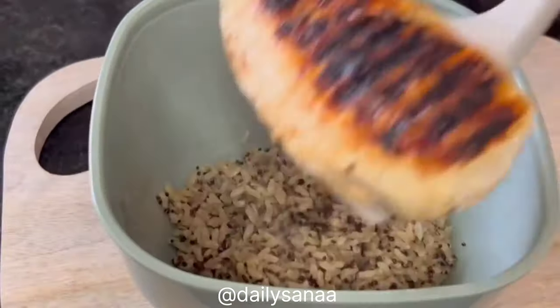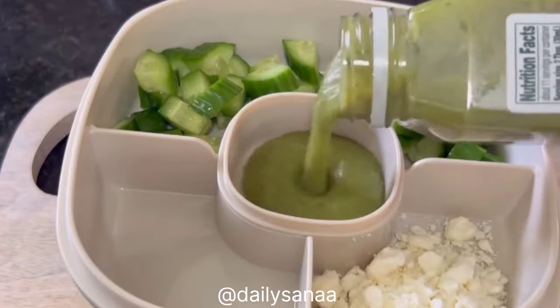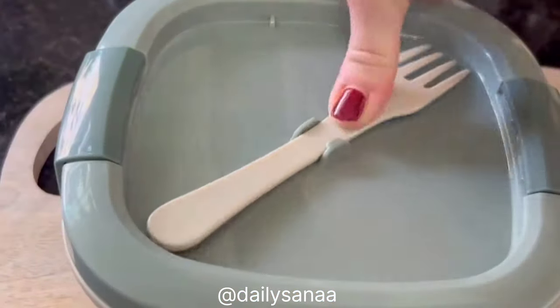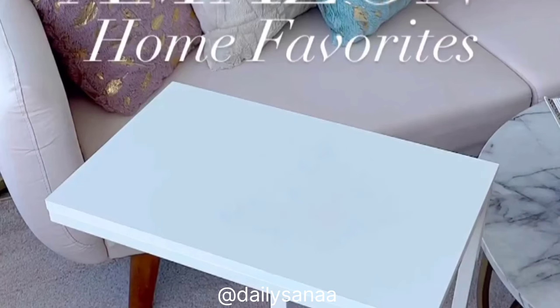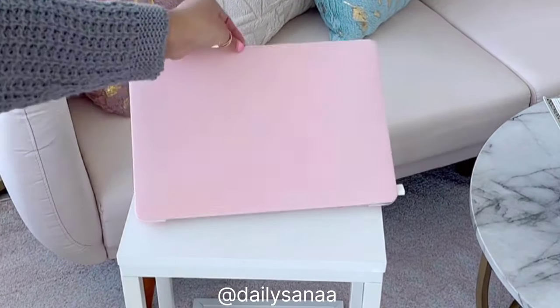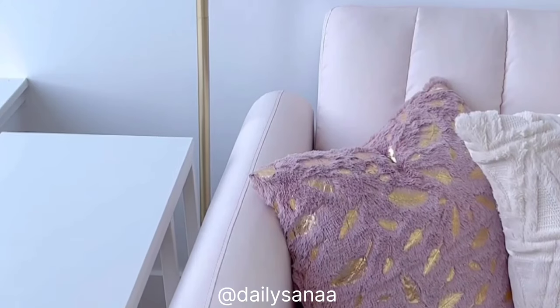I bought this C-shaped end table for when I want to work on my laptop from the couch, but it's also a perfect side table. It's nice and light so you can easily move it around.